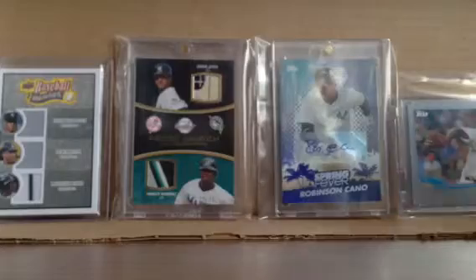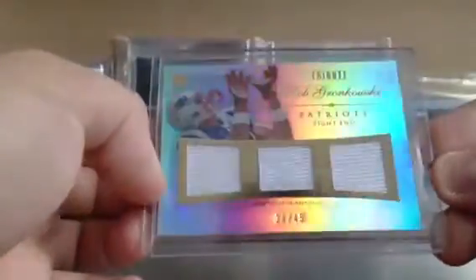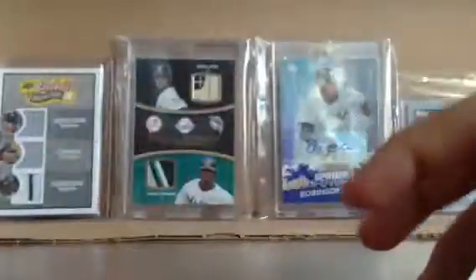Also on the pitch, just like a bonus — numbered out of 45, Rob Gronkowski triple jersey, a really sick card from Tribute. So what up, Mike Rizzo, aka Grandfan87.